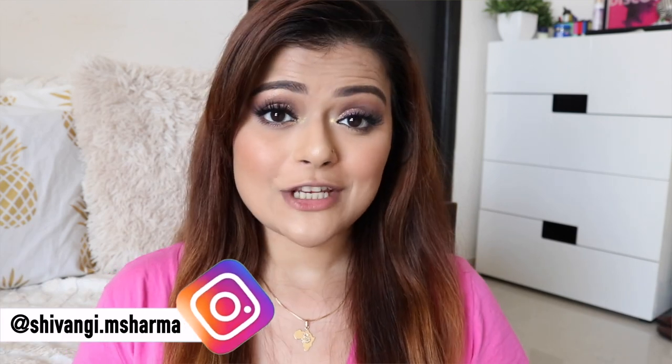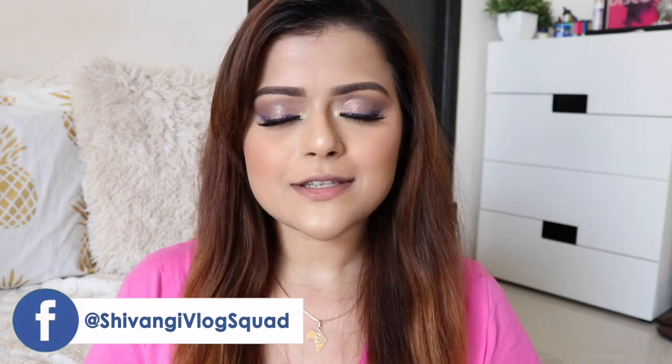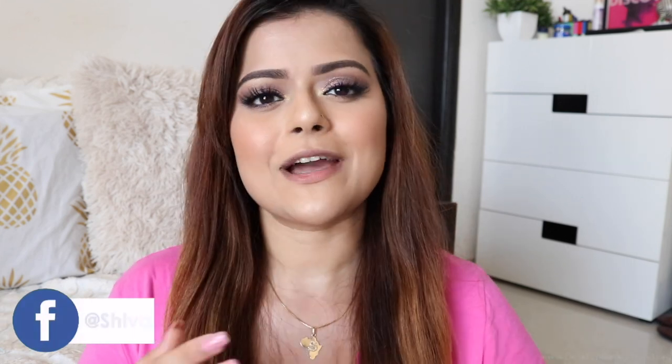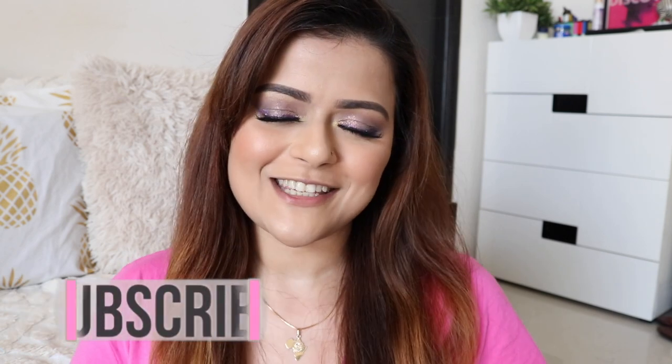Hey guys, welcome back to our channel. In today's video, I'm going to feature some of my favorite lip colors for this festive season. These are some of the shades which I love to apply with my Indian and traditional looks. I've got about six lip shades to show you and five of them are liquid lipsticks. There's just one bullet lipstick. So without wasting more time, let's just begin with lipstick number one.